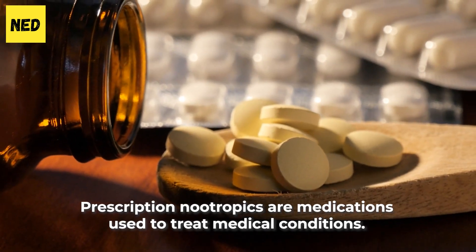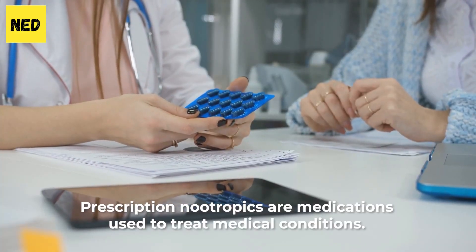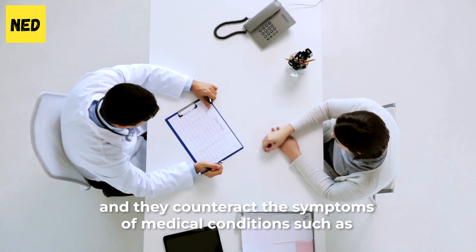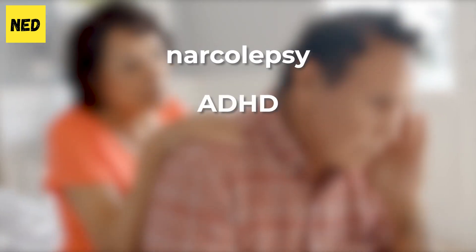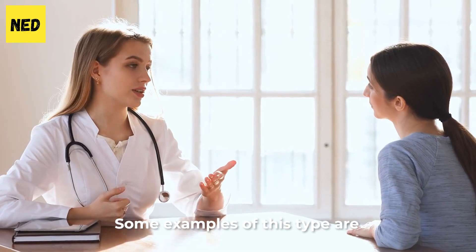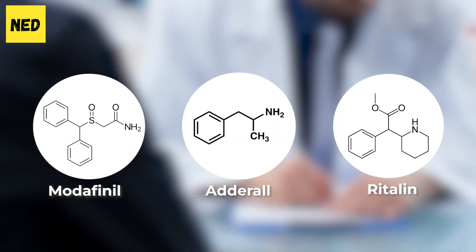Prescription nootropics are medications used to treat medical conditions. These types of nootropics have stimulant effects, and they counteract the symptoms of medical conditions such as narcolepsy, ADHD, dementia, and Alzheimer's disease. Some examples of this type are modafinil, Adderall, and Ritalin.